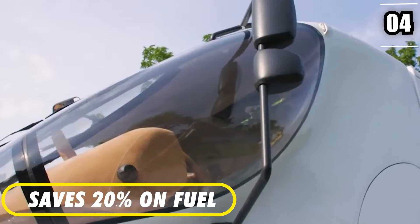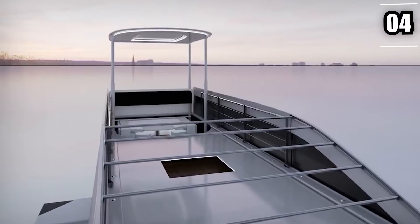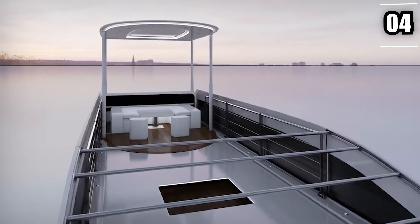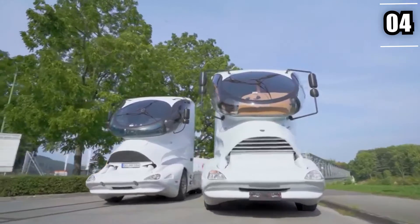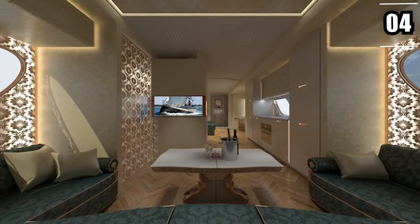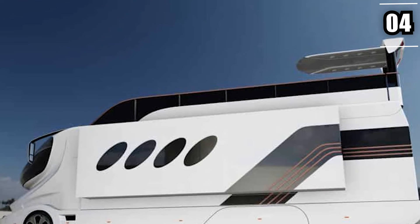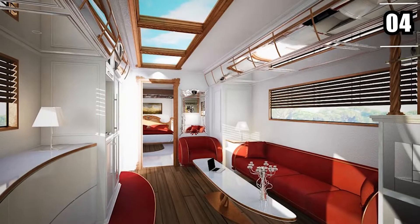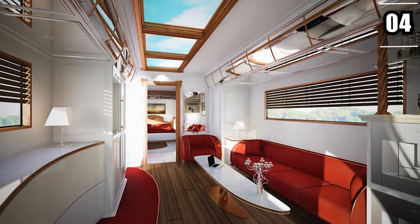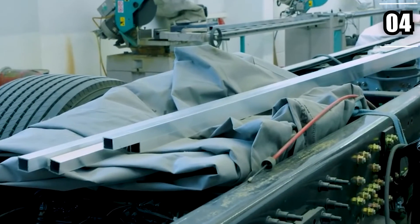Save 20% on fuel: The Palazzo is a double-story RV that extends sideways and upwards at the push of two distinct buttons — a slide-out room and a pop-up sky lounge — the latter of which contribute up to 68 square meters of total living area. The thing is huge. Despite this, endeavors have been undertaken to make it much more aerodynamic. Compared to a regular RV, the Marche Mobile Go Green Advantage technology saves at least 20% on fuel.